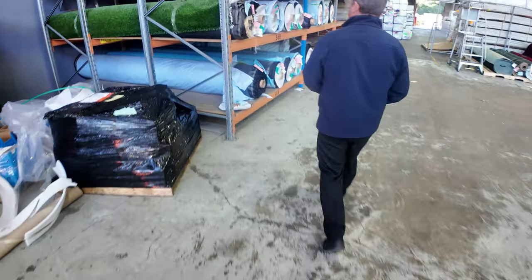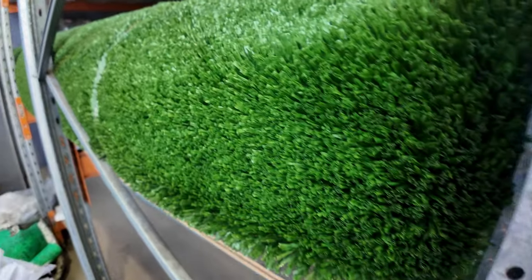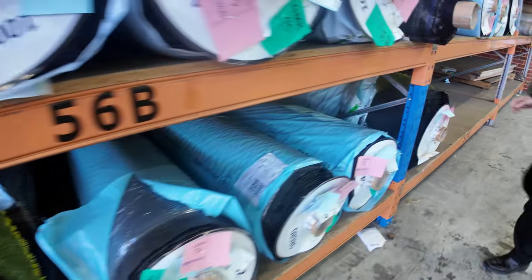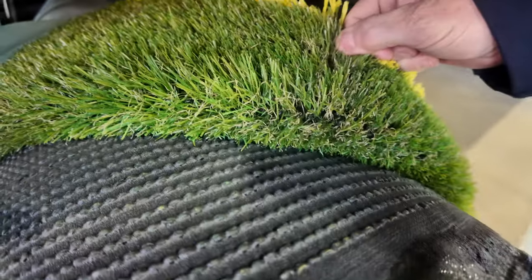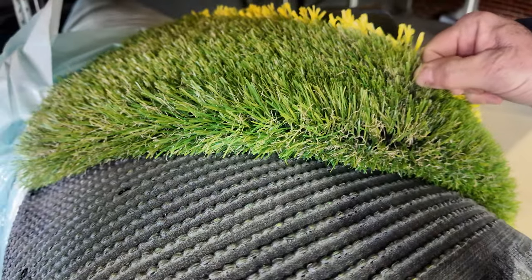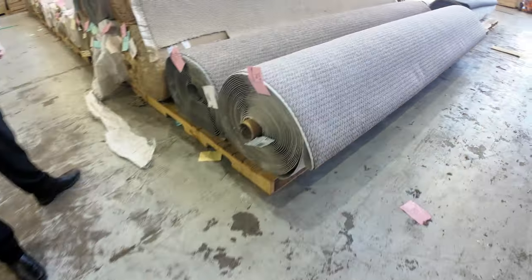We've got the grass of course. We sold a bit of this last week and we've got a few more new rolls in. It'll start from as low as $15 a square metre, and some of these rolls — like this really nice high quality landscape-type grass which normally retails around about $50 a square metre — we're looking to get around $20 a square metre. So really good value on the grass. They'll disappear soon — lots of people buy it, just setting up for the spring.